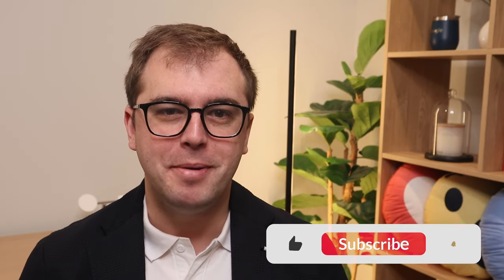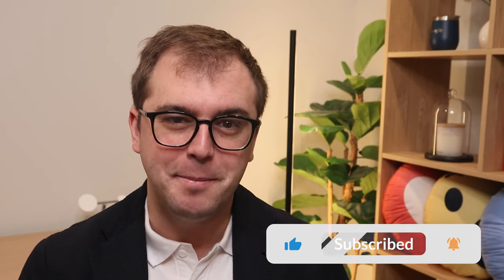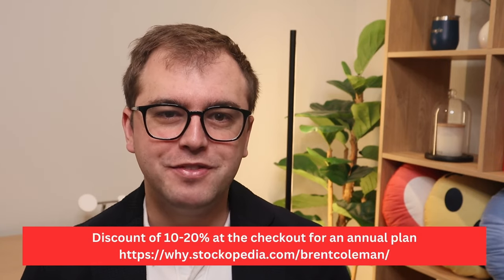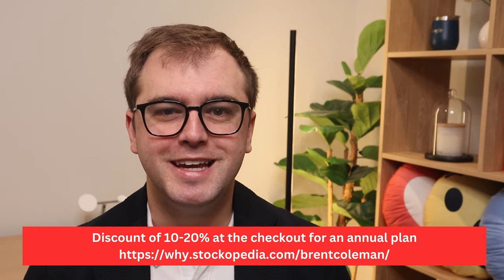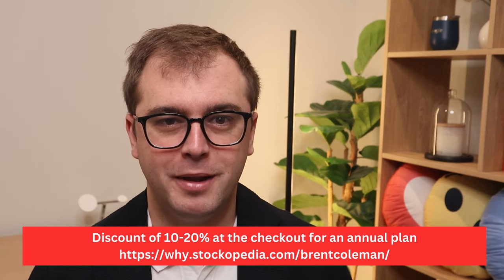If you have yet to hit that subscribe button, please make sure to subscribe down below. It really helps me grow the channel and make more fun content just like this. If you like the look of the Stockopedia software that I've shown in this video, you can click my link down below and get up to 20% off on their annual plans. I hope you enjoyed this video and I look forward to catching you on the next one.